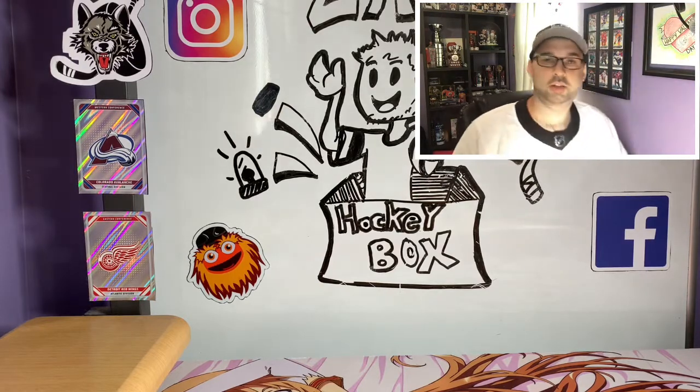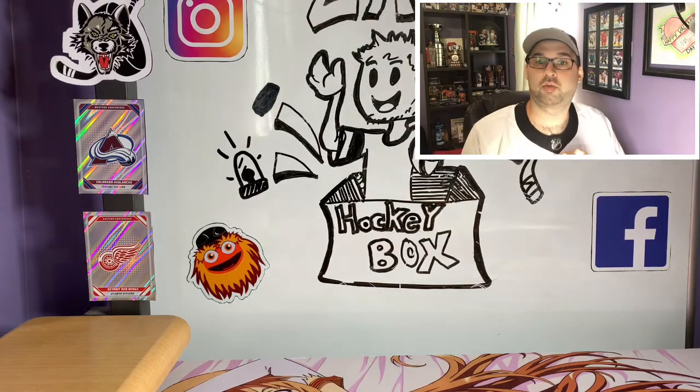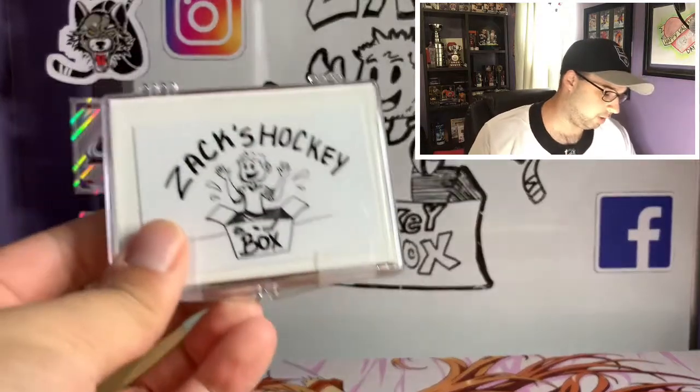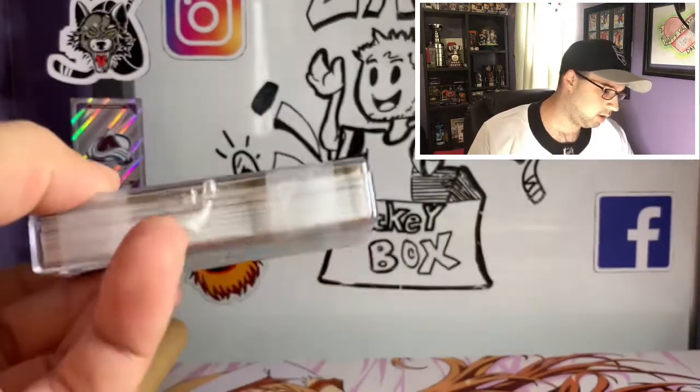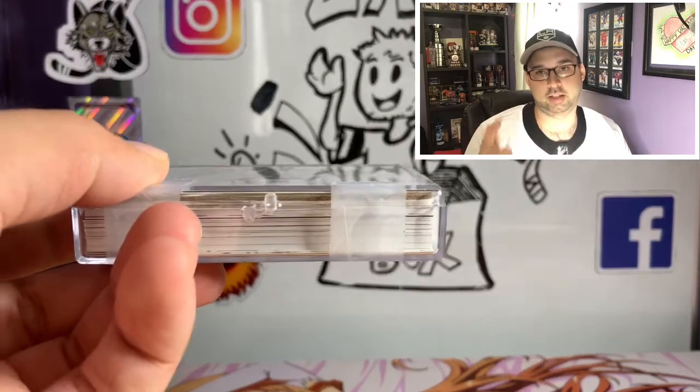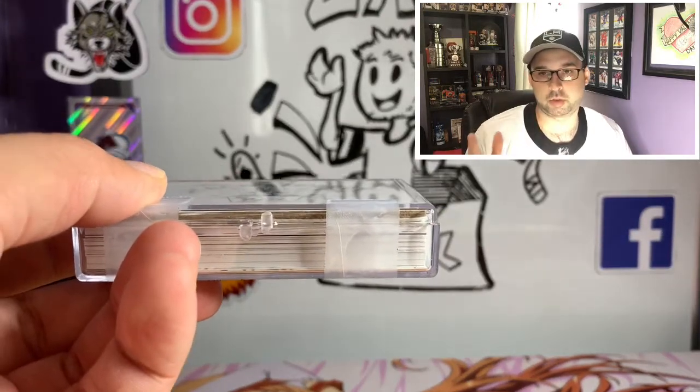We got a haul which is going to help fuel some of our stuff for our one year anniversary coming in September. We're still doing a giveaway right now for a lot of 15 cards where you're guaranteed an autograph and a jersey card at least, and then most of the other cards are gonna be numbered cards.